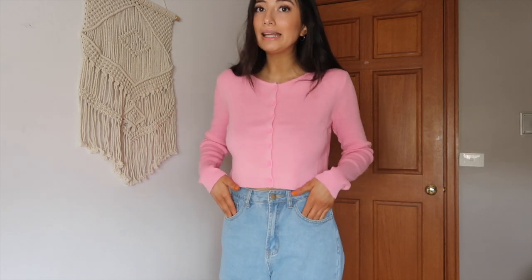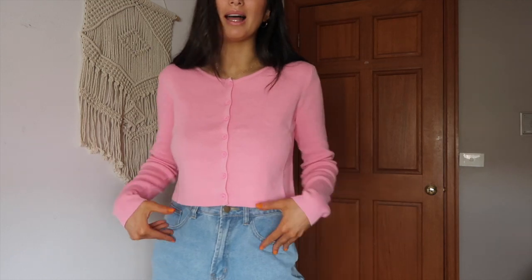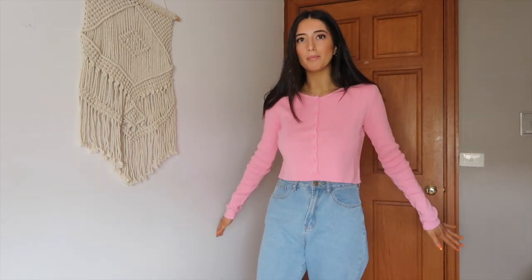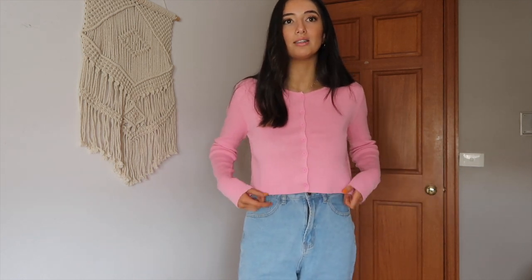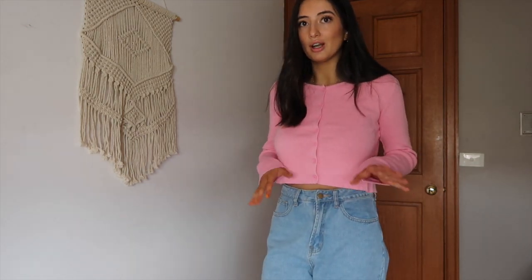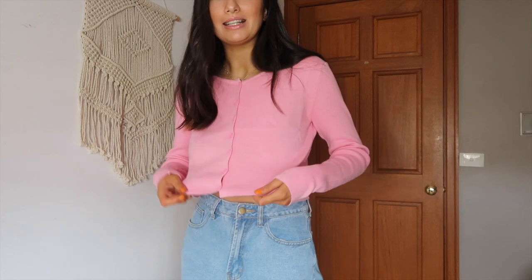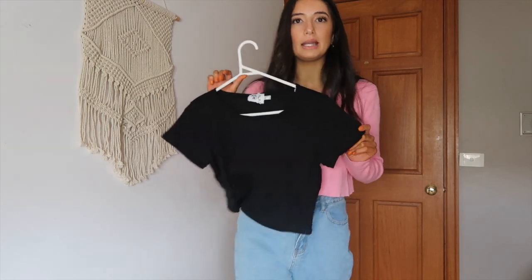This outfit kind of goes with the light type of theme — you could wear black if you wanted to. It's really warm though; I probably wouldn't wear this in summer unless I had a skirt with it. But this outfit is so cute — I really vibe with this style of top. I really wanted the green but it's always sold out in my size.